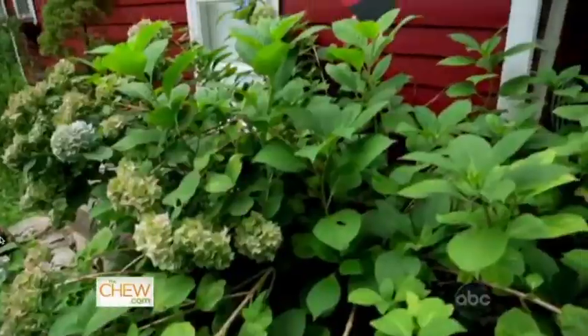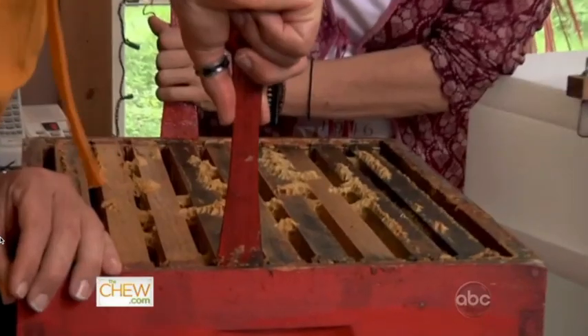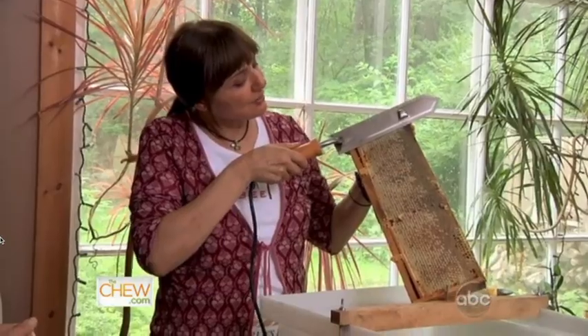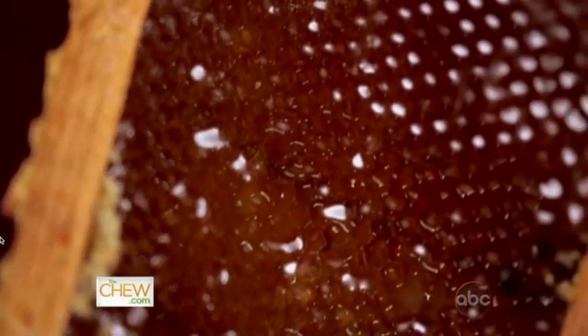Extraction — here we go. Now what we're going to do is uncap each one of the frames and we're going to have some liquid honey. This is a hot knife. So you can see as I uncap, it exposes that nice shiny honey. You have not lived until you've had honeycomb.